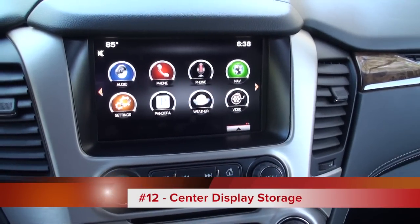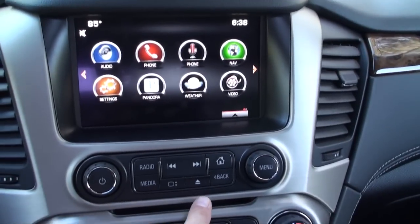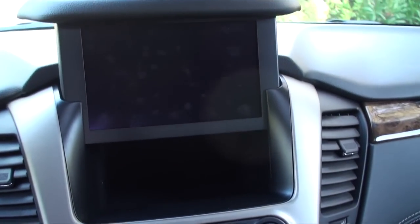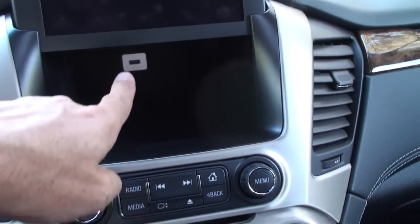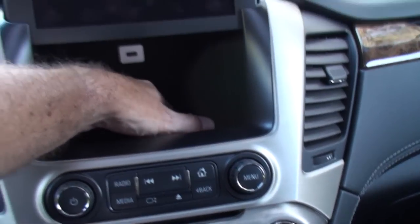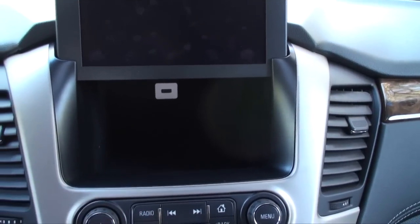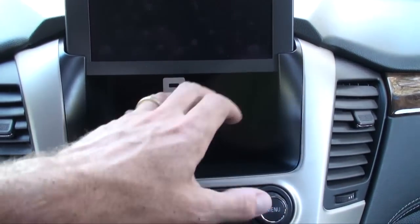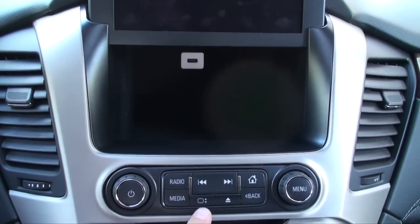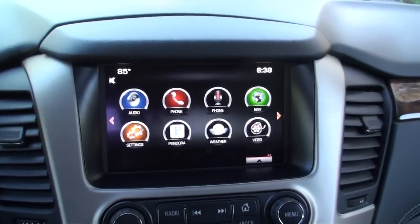There's some really unique storage up front. I discovered one by accident — I pushed a button and the display folded out of the way to reveal another USB port and a compartment where you can put a ton of stuff. You could stash all the kids' cell phones in there to keep them from getting car sick, and actually charge, sync, or just lock them away. That was a really nice storage area.